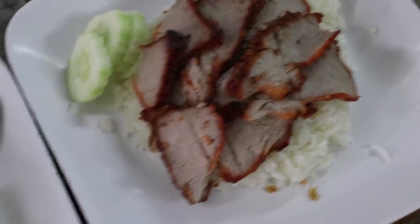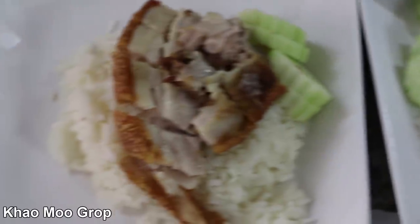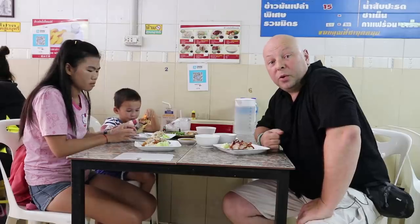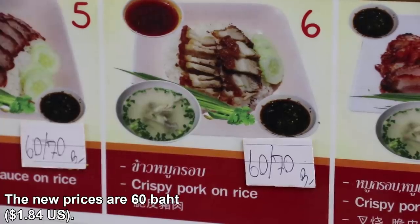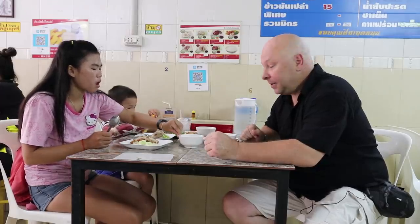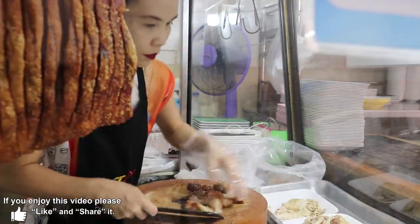So this is breakfast at Brailei Patong. We got a very Thai breakfast — crispy pork with rice, boiled chicken with rice, and red pork with rice as well. We're actually already over budget for today. When I Googled this place, the prices were 50 baht, but they seem to have gone up since the photos were taken on Google. So we're going to have to cut back on something else. The food all looks great — let's try it out.